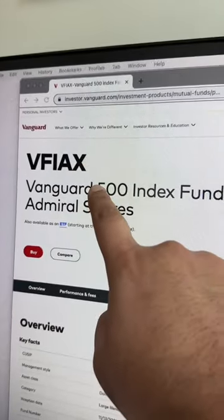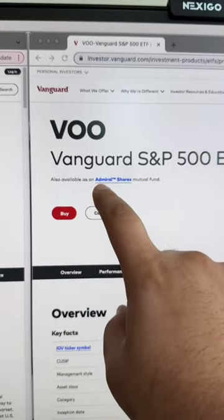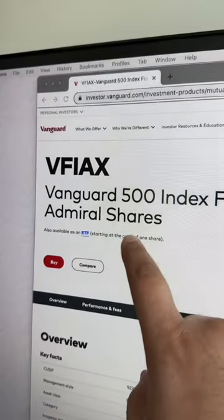However, VFIAX is a mutual fund and VOO is an ETF. Since VOO is an ETF, you can use Robinhood, TD Ameritrade, M1 Finance — literally any broker to buy shares of VOO. But with VFIAX, you have to use Vanguard, and I'm not down with that.